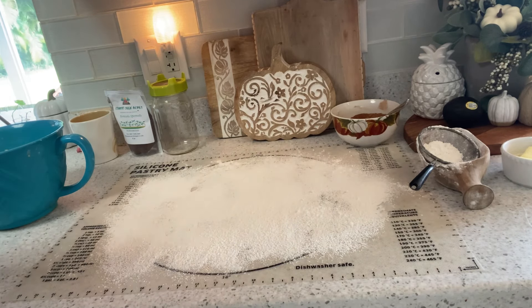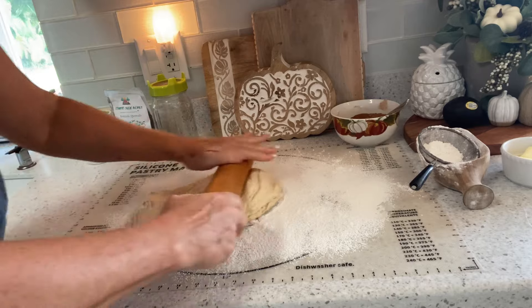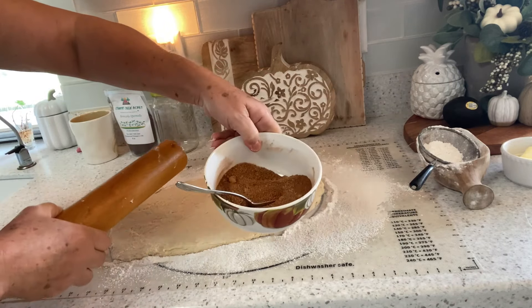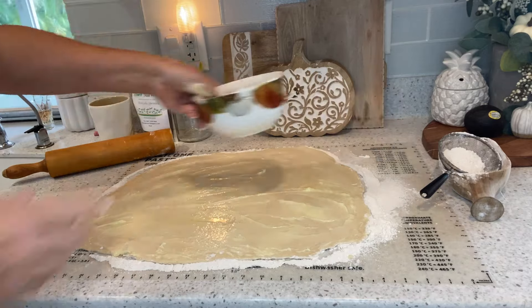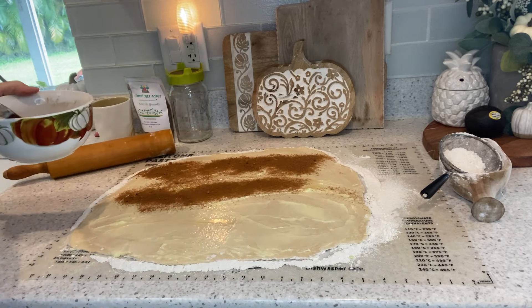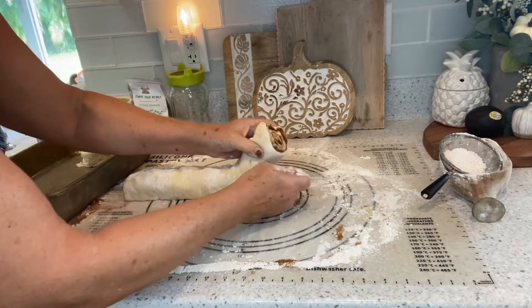Gas stations are open, Home Depot is open — that's all I know. I didn't venture out any further. So on with my cinnamon rolls — I'm going to roll out this dough, spread one stick of melted or softened butter on the dough, then sprinkle one cup of brown sugar and two tablespoons of cinnamon. I have high hopes for these.